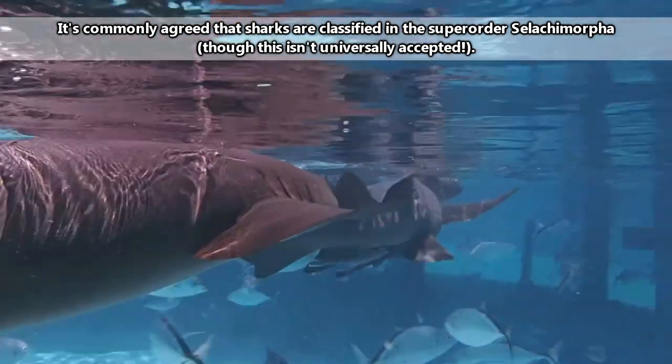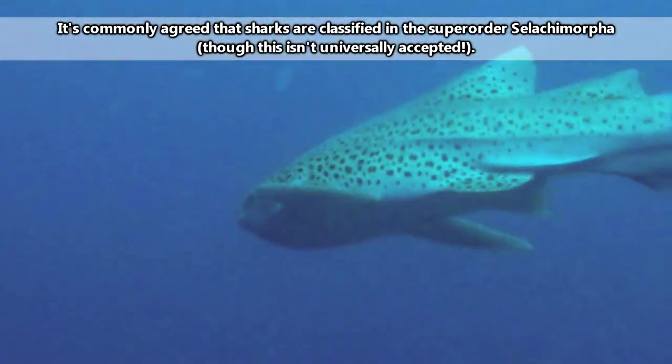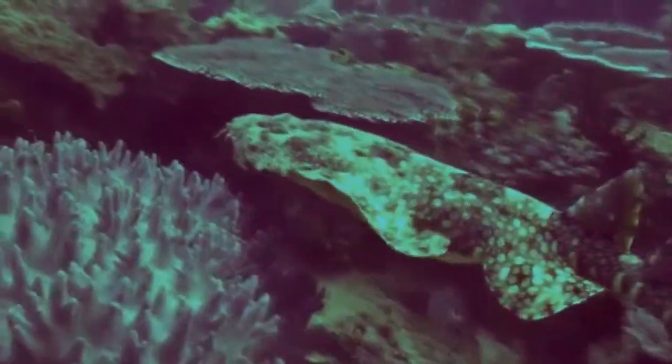There are more than 400 living species of sharks, and they don't all look like the most iconic shark species. In this episode, we'll be discussing the eight main types of sharks and providing some more information on these fascinating marine creatures.